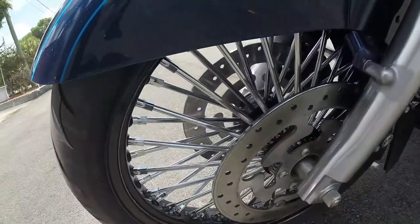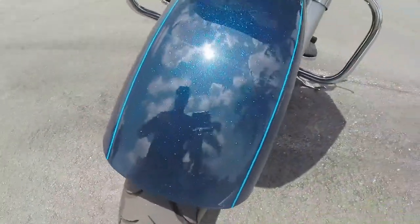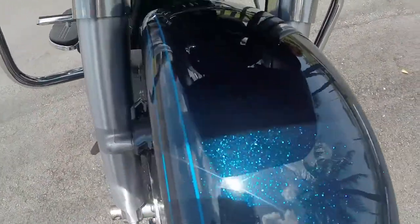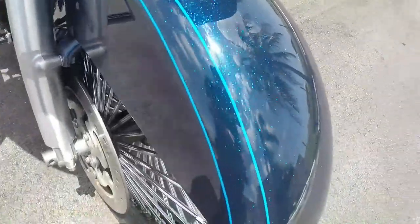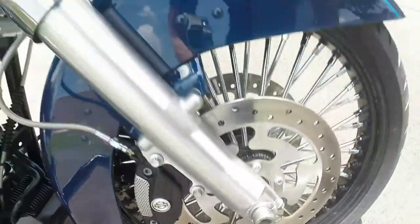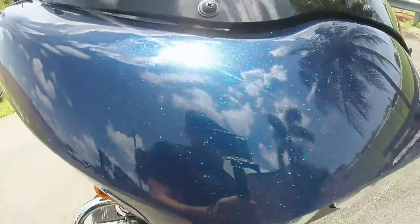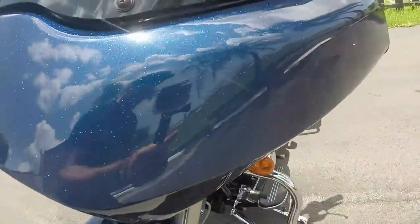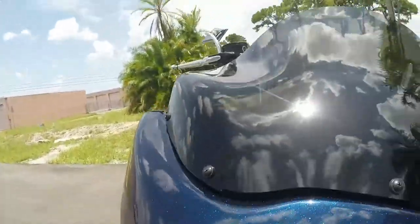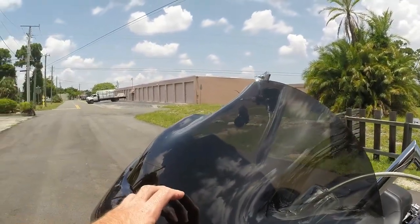As you can see, the paint is absolutely immaculate — no scratches, no dings, no dents, no chips anywhere on the paint. The front fairing is in the same situation: perfect condition, no blemishes that I can see anywhere on it. Looks beautiful — no rock chips.